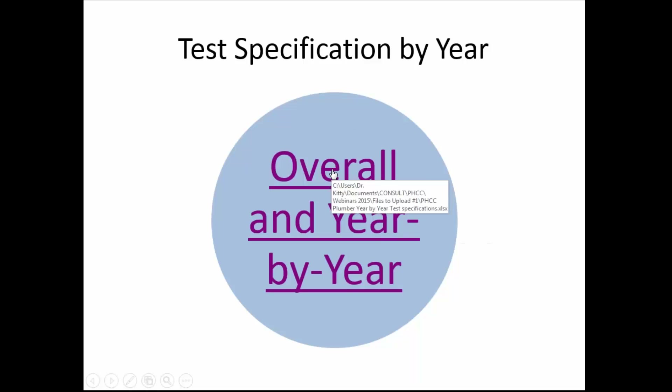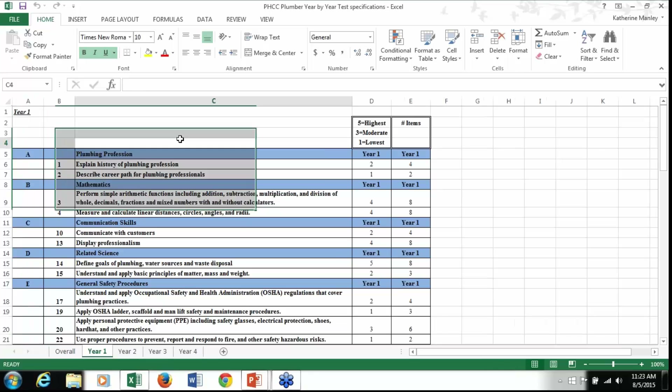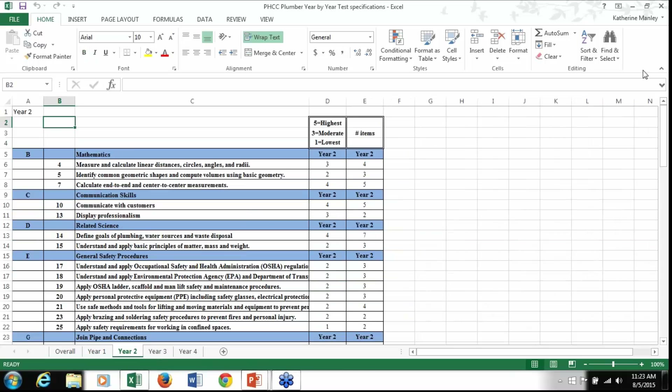There is a file called the 'overall and year by year.' When you click on it, the overall view shows what is in year one, year two, and year three — just like you saw in the DACUM. If you look at the tabs on the bottom, year one actually tells you the number of test items on that final end-of-year exam: four questions on A1, two questions on A2, and so forth. I think it's important that even when teaching, you explain this to your students — this isn't a surprise. It tells them literally what's covered on the final exam of year one, year two, year three.